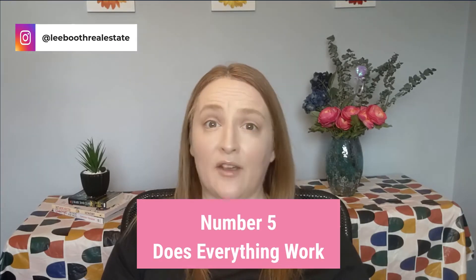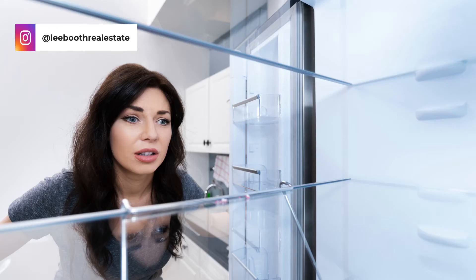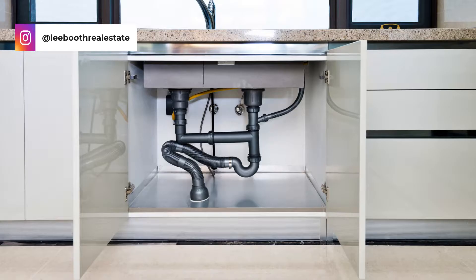Number five: does everything work? When going through the home, make sure to have a look at the appliances and check how they look and if they are in good working condition. You will also want to check the taps and look under the sinks to see if there are any leaks. Make notes when going through the house, and if anything needs to be replaced or repaired, make sure to write it down.